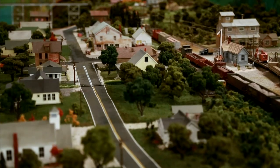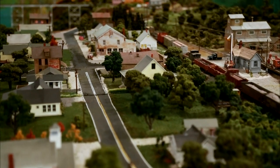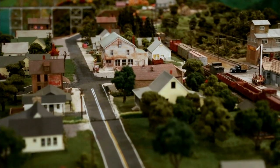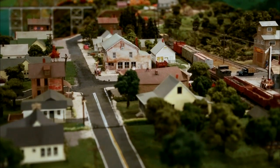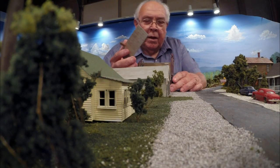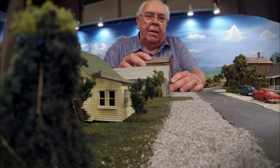They couldn't believe what they'd seen. This is Larry Shute's hometown, Salisbury, a tiny rural place in southern Indiana where he's lived his whole life. Or rather, it's a scale model of Salisbury, as it looked decades ago in its heyday, that Larry built from scratch.